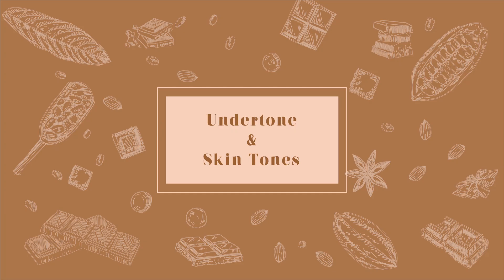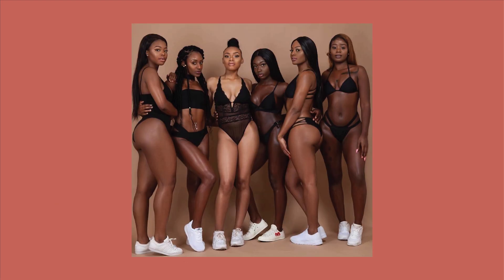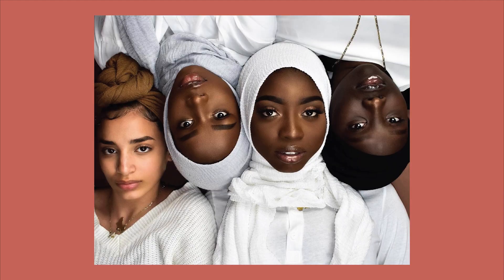Now that we have covered skin tones, we will be covering undertones. An undertone is the color you have beneath your skin surface. Your skin tone might change between seasons, but your undertone does not change. This can be a little bit confusing, especially for black people, because we tend to have different colorations on our body. In this case, we're going to be looking at the majority of your face.